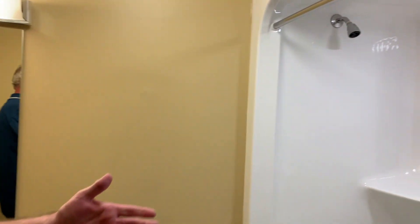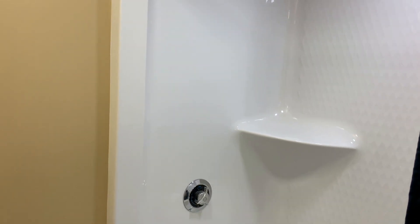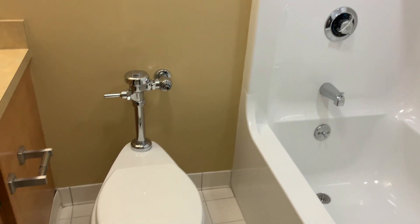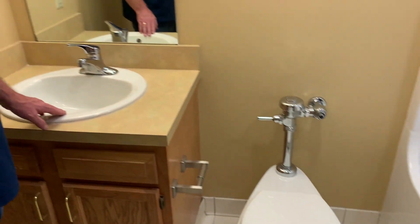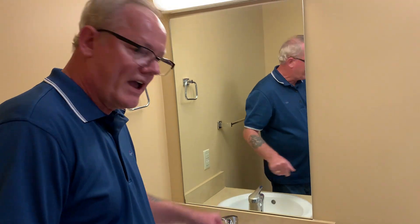Here's the typical bathroom in Law's Lodge. Every bathroom is exactly the same except for the ADA accessible rooms. We have a full shower, a commercial flush toilet, a vanity sink, and pretty much an endless supply of hot water.